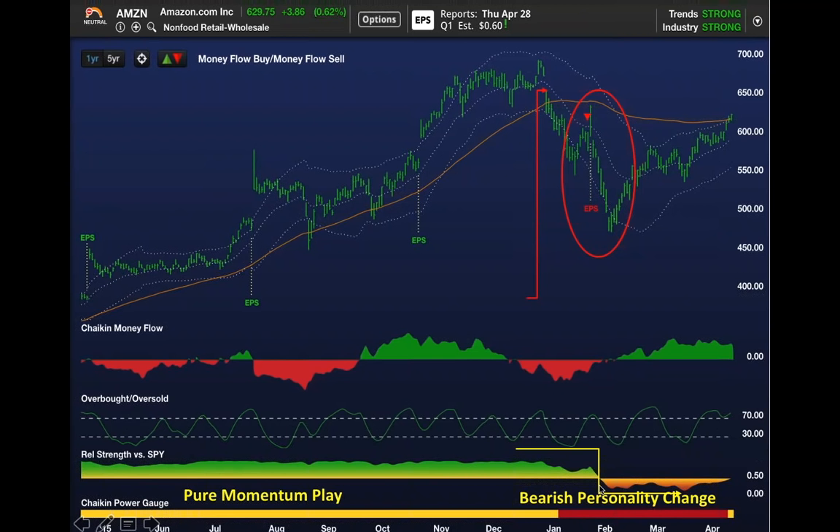In late January, you get a bearish personality change—it goes from outperforming to underperforming. We got a money flow sell signal the day before Amazon was due to report earnings in late January. Earnings were a disappointment.